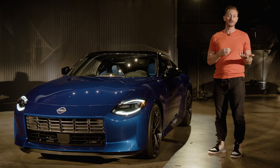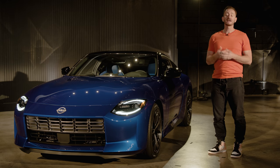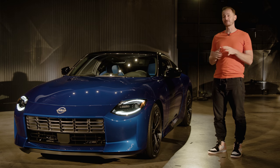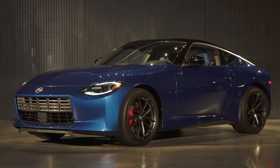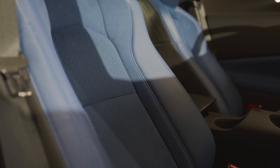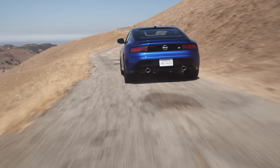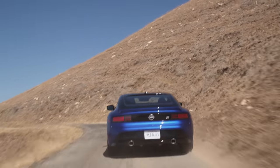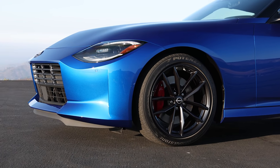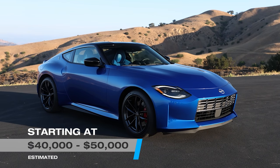There are two models to choose from: the Z Sport and the Z Performance. The Z Sport is the base model and comes with LED headlights, cloth seats that are manually adjustable, an 8-inch touchscreen, and 18-inch wheels on Yokohama tires — starting around $40,000. The Z Performance trim gets extra equipment both comfort-wise, like leather, heated, power-adjustable seats, and performance-wise, like bigger brakes, a rear spoiler, and a mechanical limited-slip differential. You also get 19-inch wheels wrapped in Bridgestone tires. We expect the Z Performance to land somewhere in the high $40,000s to maybe even $50,000 range.